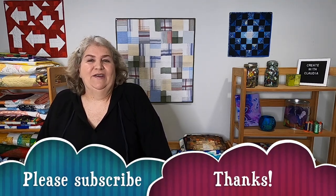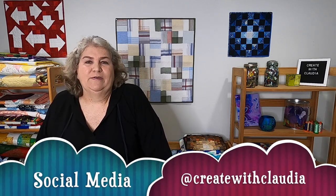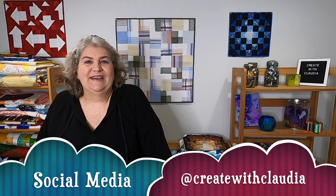Before we get started, I'm going to tell you a little bit about my project and then show you how I did it. We're going to make a little flower later in the video. If you wouldn't mind, I'd love it if you'd hit that subscribe button. I am on social media at createwithclaudia, where I post things daily. My website is www.createwithclaudia.com, and I'll also have a companion blog post for this video.